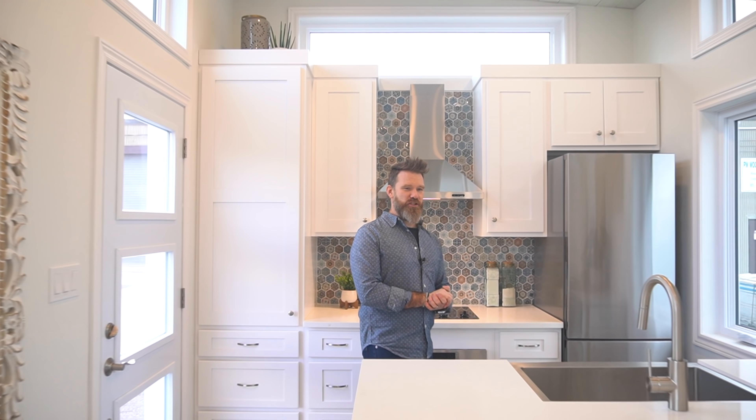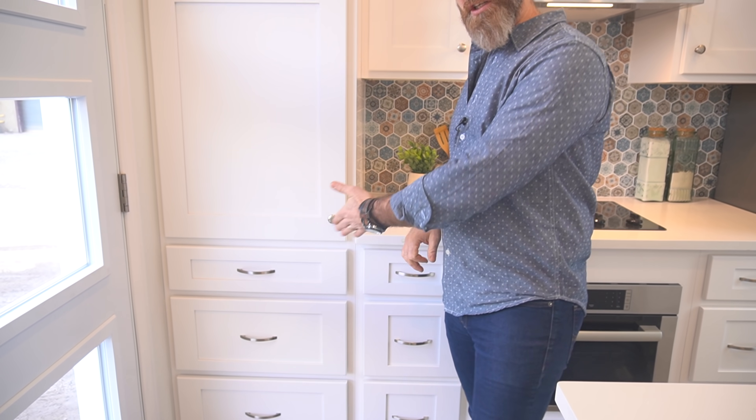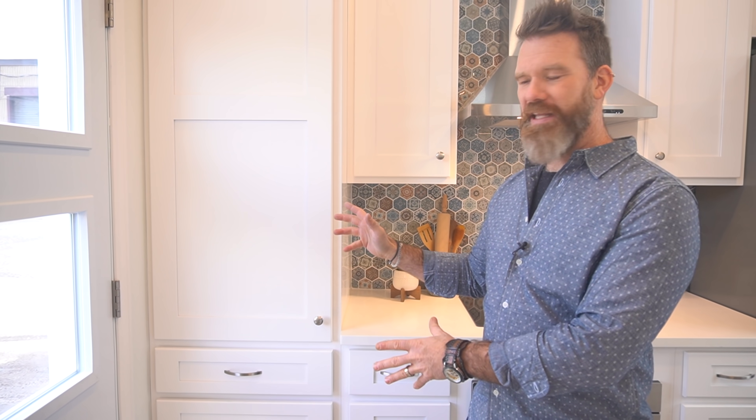Now the pièce de résistance — the kitchen. I loved the way the kitchen turned out in the Princess, and I love this one even more. We've tweaked it by adding a pantry unit at the end. But it's not acting as a pantry — we're using it as a front hall closet, with a hanging rod for jackets, space for purses and shoes, and a drawer for keys. It's a cost-effective and attractive way to do a closet because it looks like it's part of the kitchen cabinetry and blends in much better.